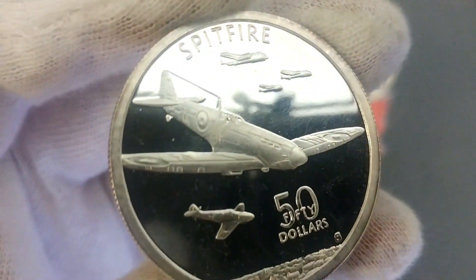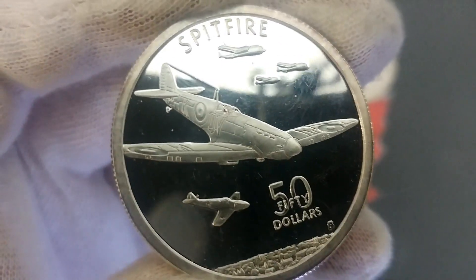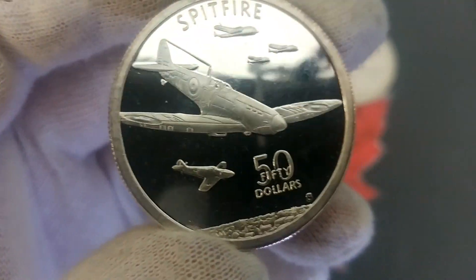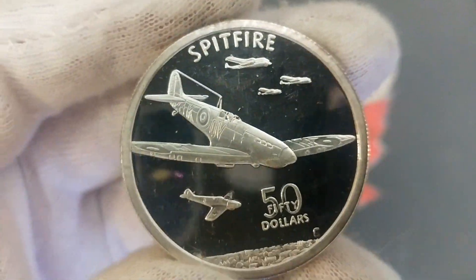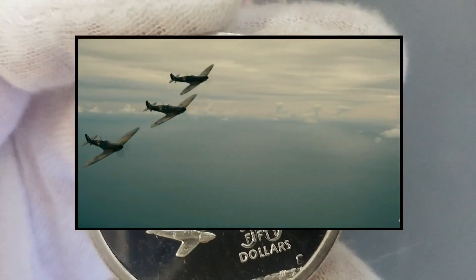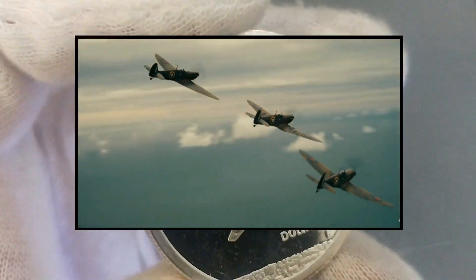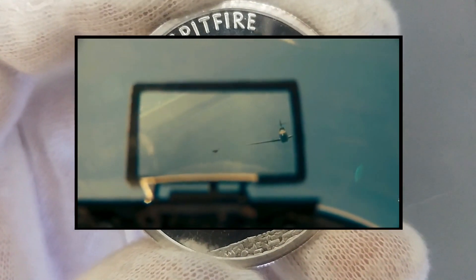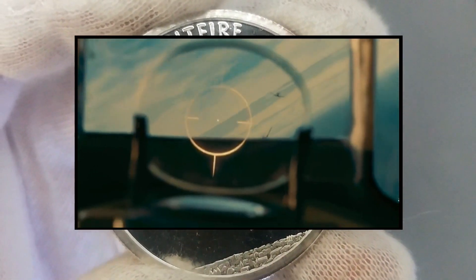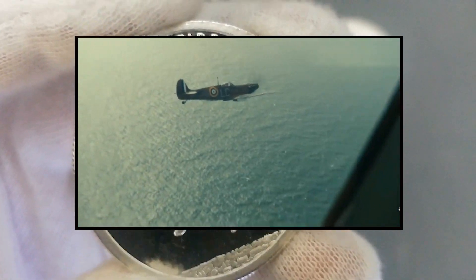The Spitfire continues to be popular among enthusiasts — there are actually 60 airworthy examples around the world still being flown today at shows, and many more in aviation museums. After the Battle of Britain, the Spitfire superseded the Hurricane to become the backbone of RAF Fighter Command. It saw action in the European, Mediterranean, Pacific, and Southeast Asian theaters. Much loved by its pilots, the Spitfire served in roles including interceptor, photo reconnaissance, fighter-bomber, and trainer, continuing in these roles until the 1950s.